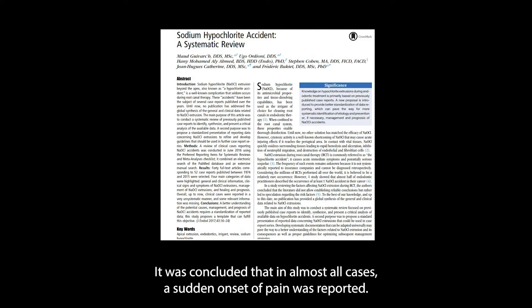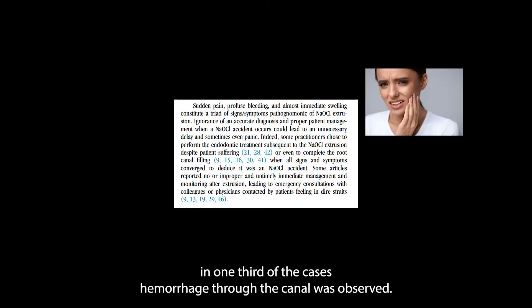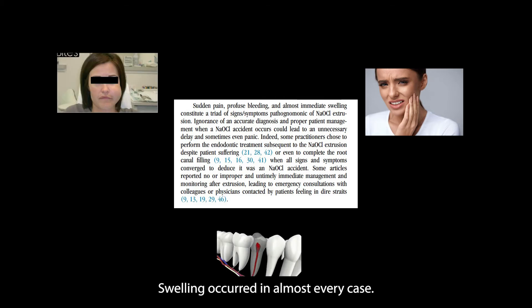It was concluded that in almost all cases, a sudden onset of pain was reported. In one third of the cases, hemorrhage through the canal was observed. Swelling occurred in almost every case.